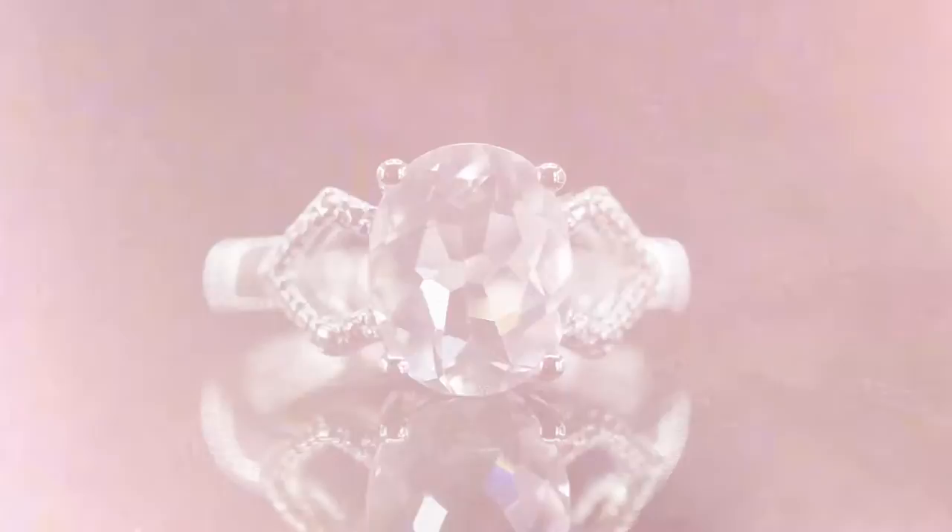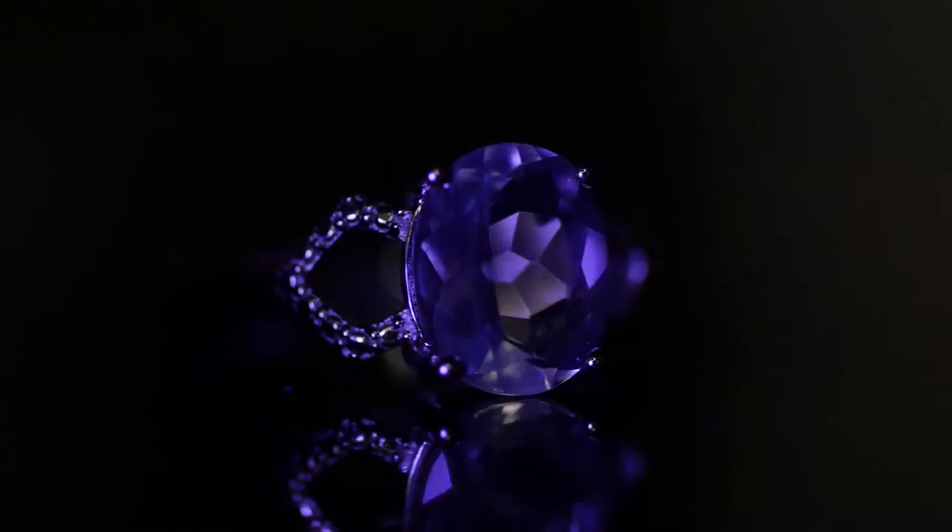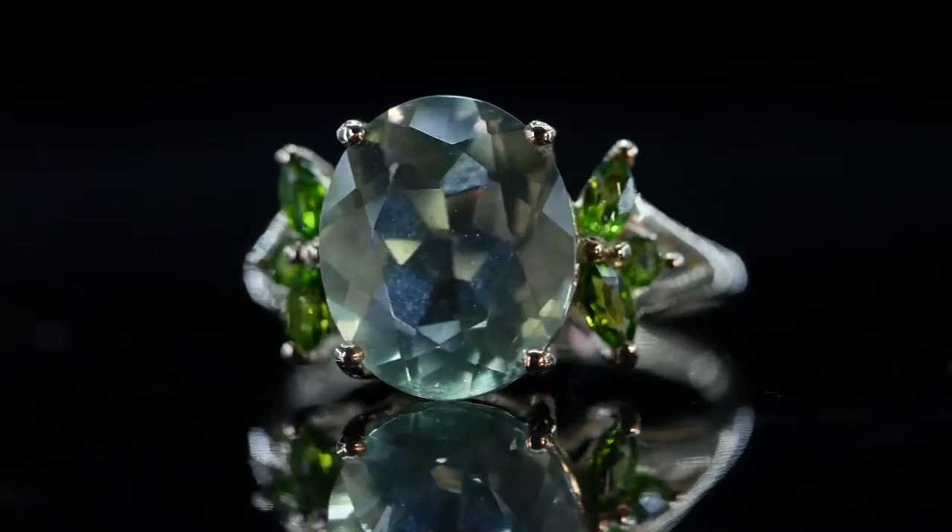Fluorescence is the phenomenon that allows some gemstones to glow, such as fluorite and apatite. Fluorescence produces vivid colors when an ultraviolet light source is directed at the gemstone.